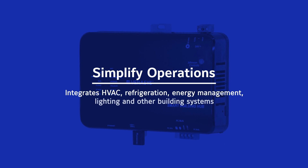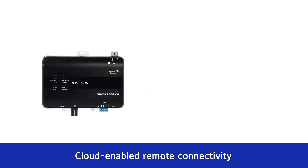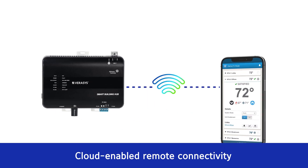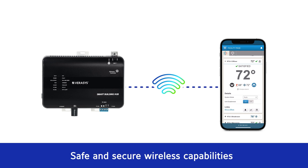Verisys integrates HVAC, refrigeration, energy management, lighting, and other building systems. And now, Verisys offers cloud-enabled remote connectivity to help keep buildings comfortable, while safe wireless capabilities, over-the-air firmware updates, and industry-leading cyber security help protect building systems.